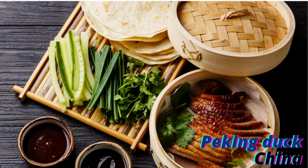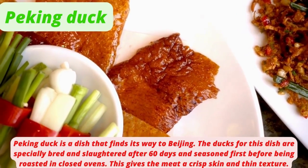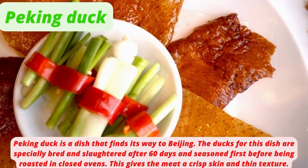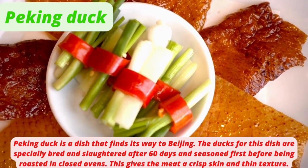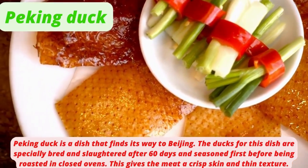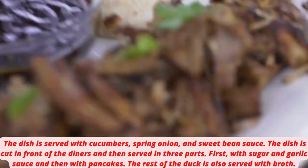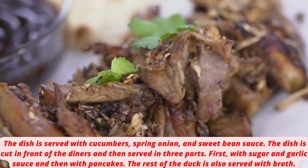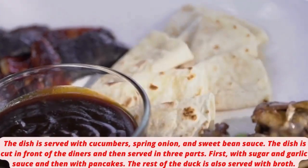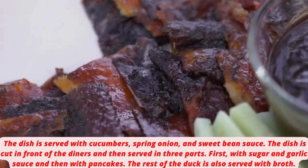Peking Duck is a dish that originates from Beijing. The ducks are specially bred, slaughtered after 60 days, and seasoned before being roasted in closed ovens. This gives the meat a crisp skin and thin texture. The dish is served with cucumbers, spring onion, and sweet bean sauce, cut in front of the diners and served in three parts — first with sugar and garlic sauce, then with pancakes, and the rest with broth.